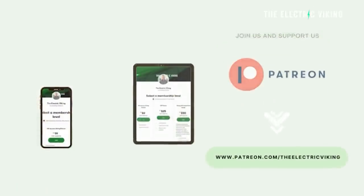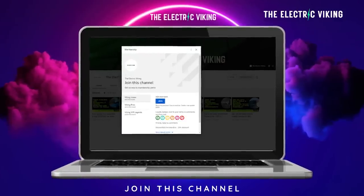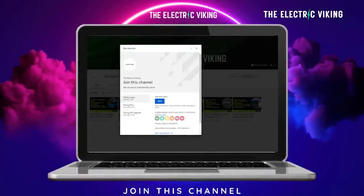Thank you also to our YouTube members. If you want to be a member, you do get access to some of our videos in advance, usually around three or four days before they're published on the main site.